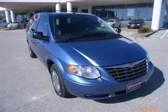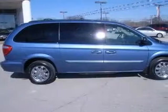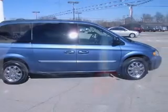We are proud to present this excellent 2007 Chrysler Town & Country. This Town & Country has a 3.8L V6 engine and an automatic transmission.